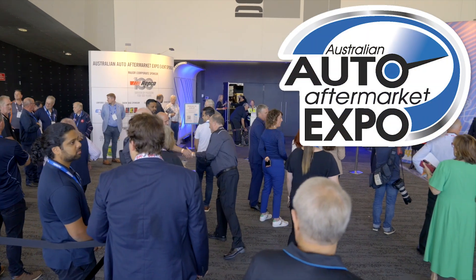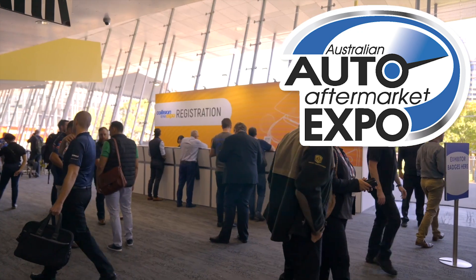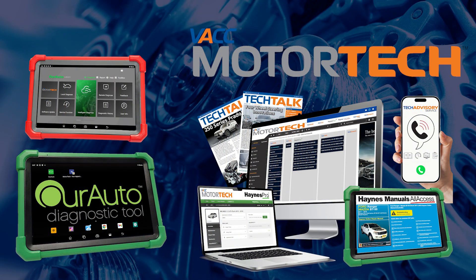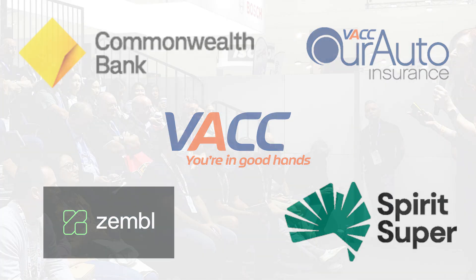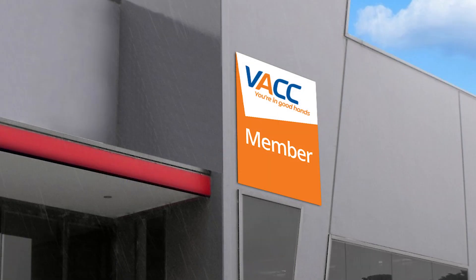Don't forget the VACC team will be at the 2024 Australian Auto Aftermarket Expo with live demonstrations of our diagnostic tools and repair information solutions, as well as business services and comparisons from VACC's partners such as CBA, Zemble, Spirit Super, OA Insurance and more. Industry experts will be available to talk about workplace relations and future industry policy, as well as guest appearances, giveaways and competitions. Visit Stand H50 and don't miss out on this opportunity to learn how VACC membership can put more money in your pocket.